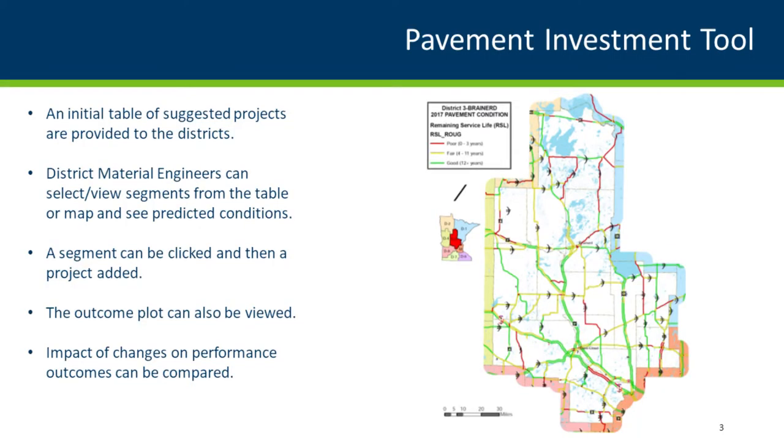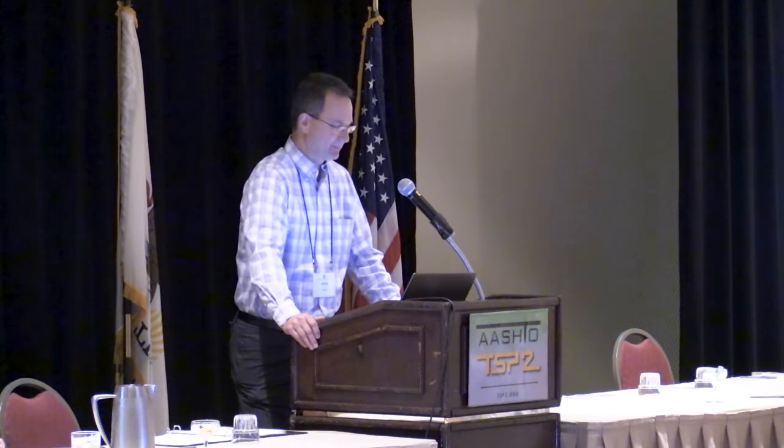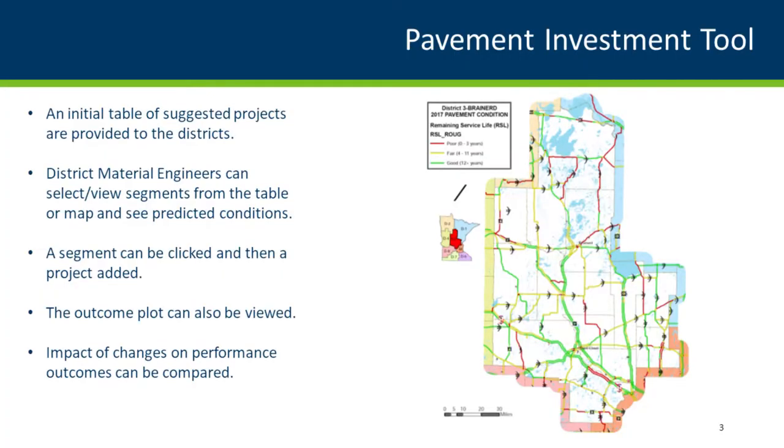For example, a district here in central Minnesota would have an initial table of selected projects provided to the districts. This program will have all the STIP projects programmed in. The district materials engineers can select segments, view from the table or the map, look at pavement conditions, add projects, and the outcomes will be updated right away. If one project is in the program, they could say: what if I change the scope of this one, save some money, get a different performance life, but add two other pavement preservation projects? They've added life to those pavements and can look at the outcome.